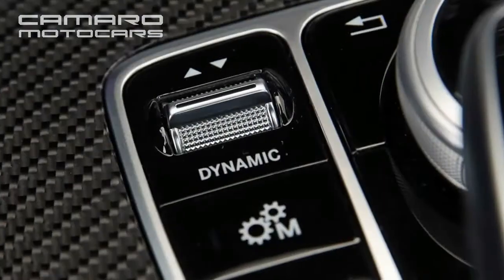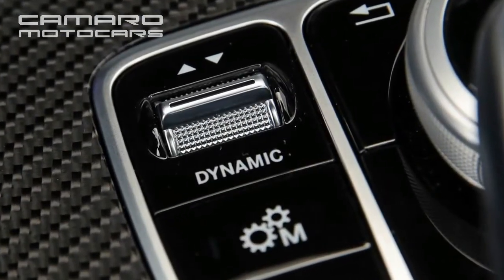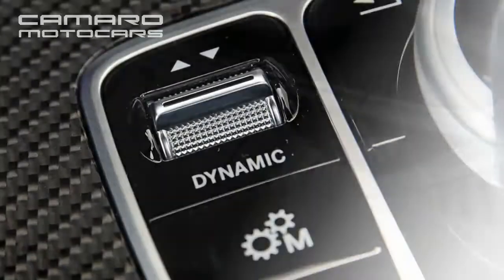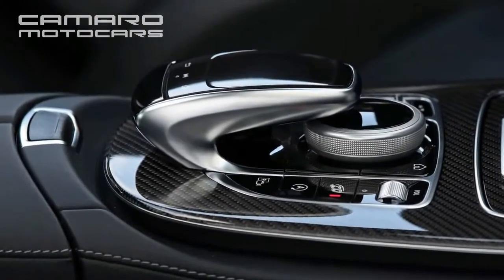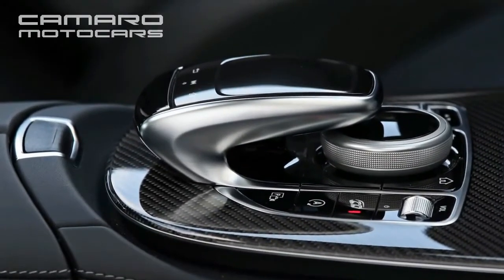Continue on to felonious speeds, and by 110 mph the E63 is reeled in by the Dodge and its advantageous power-to-weight ratio. After that, the Hellcat bests the E63 by mere tenths all the way up to 170 mph.